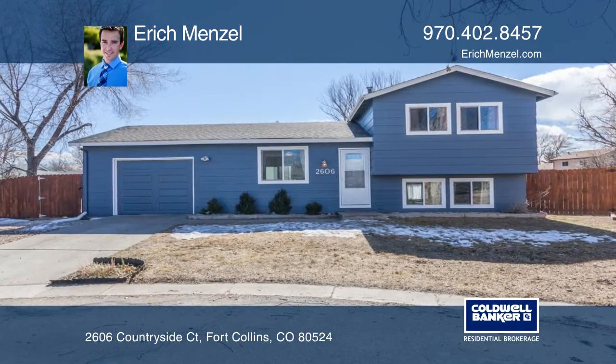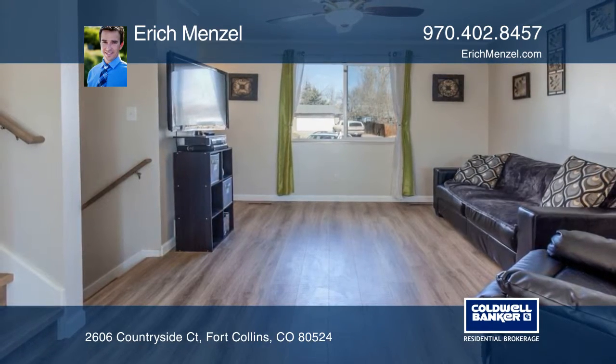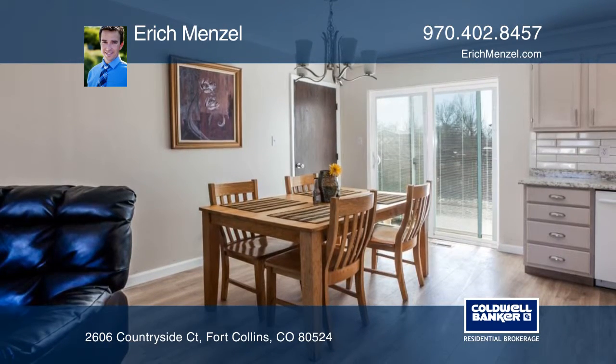If you've been looking for an affordable move-in ready home in Fort Collins, then look no further. This cute renovation means you will have more time to spend enjoying all that Fort Collins has to offer instead of working on projects.